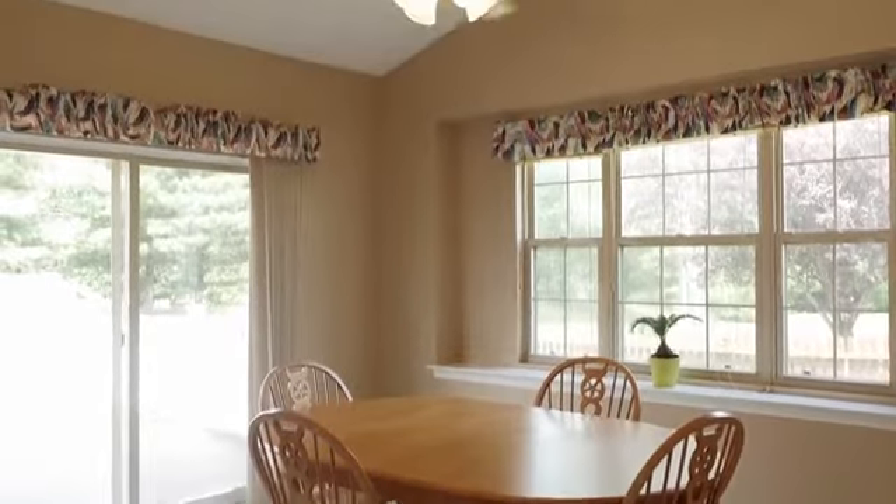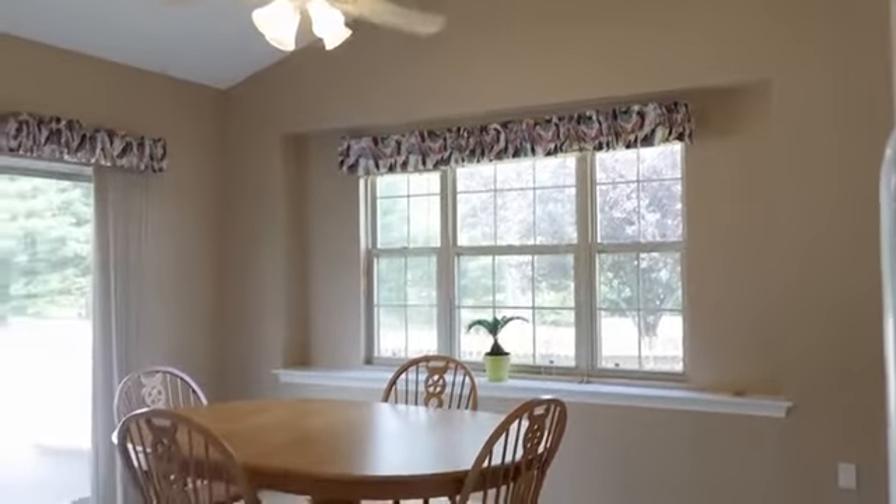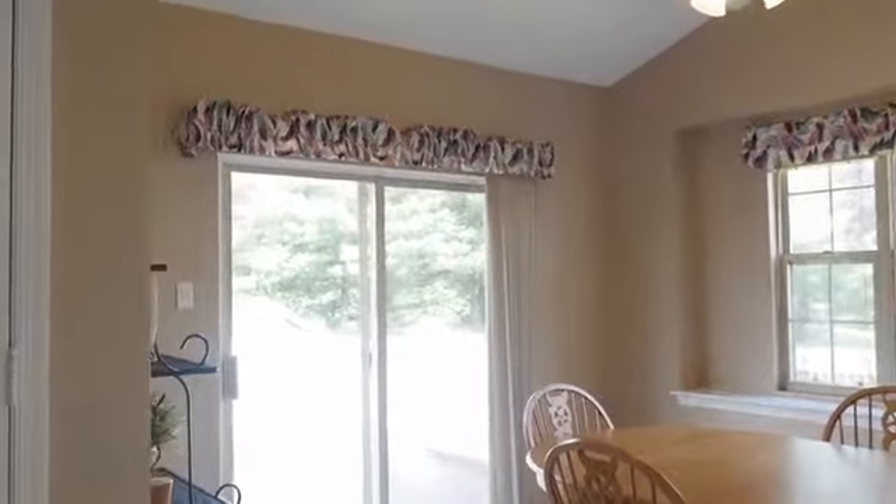The adjacent casual dining area with vaulted ceiling fills with sunlight, offers a deep window sill, and brings in the backyard views through sliding glass doors.